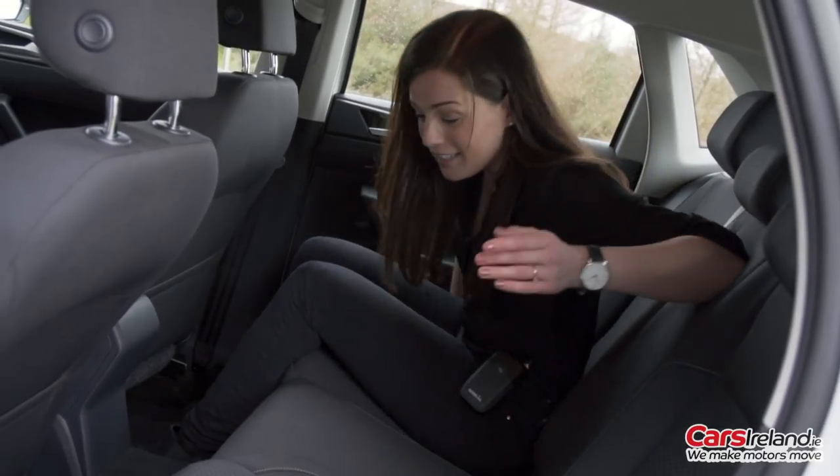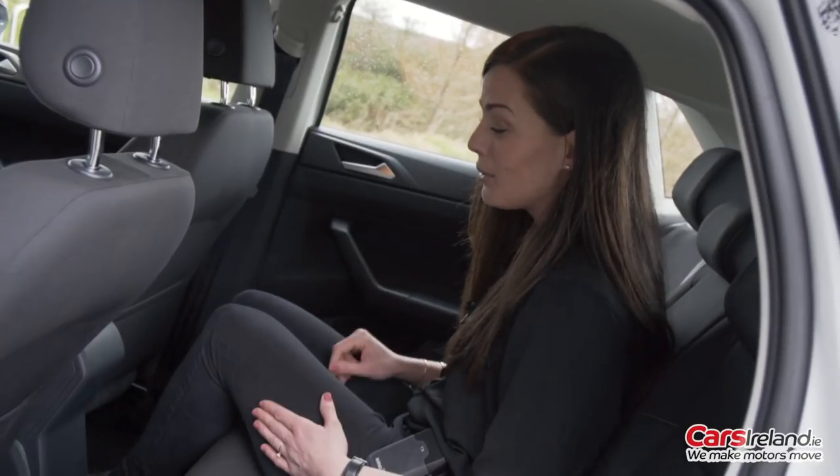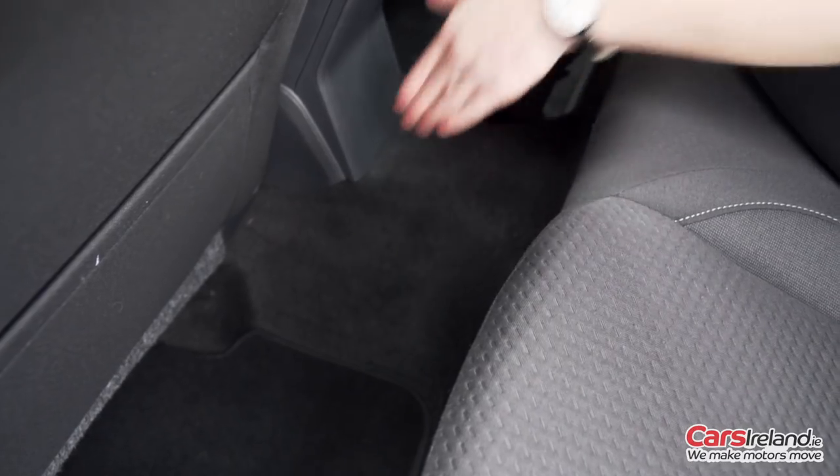The middle seat is, as it always is in these cars, a bit of a squish if you had three back here, and not as comfortable as the other two because of the hump in the floor.